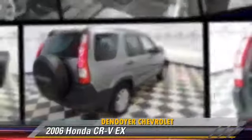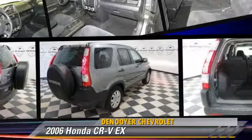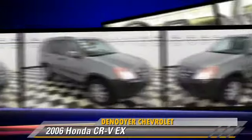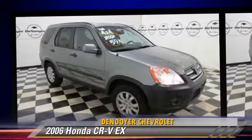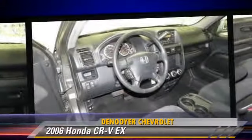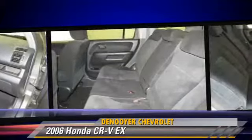The 2006 Honda CR-V EX, powered by a 2.4-liter 4-cylinder engine with a 5-speed automatic transmission. This vehicle, with fewer than 5,000 miles on the odometer, gets up to 24 miles per gallon.